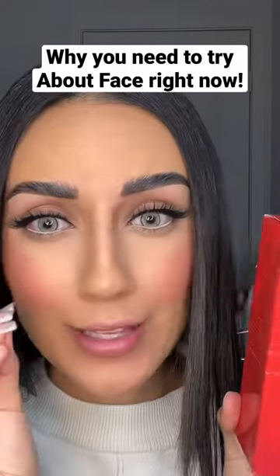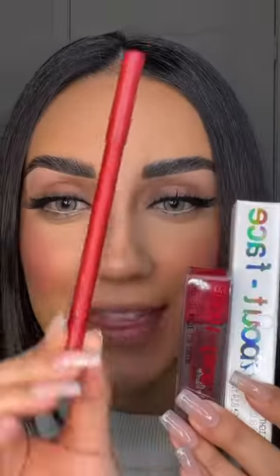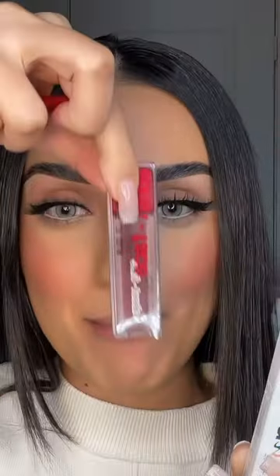I just received this holiday lip kit from the brand About Face by Halsey. This is called their Wreck the Halls lip kit. Here's what's in the kit: there's one lip liner, one matte lip color, and one lip gloss. I'm gonna start off by lining my lips.